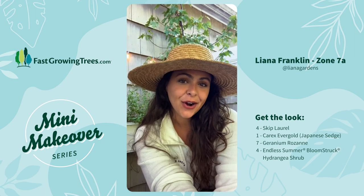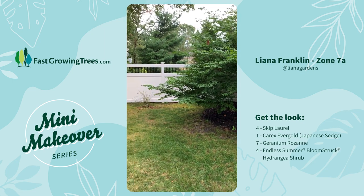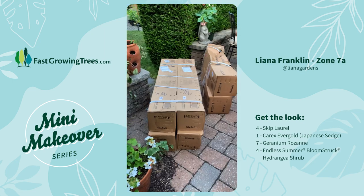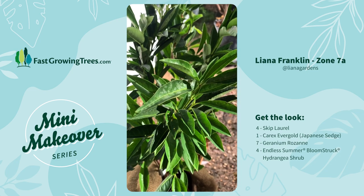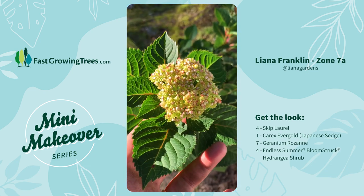Hi, I'm Liana from Liana Gardens here in New Jersey Zone 7, and today I'm going to be planting up an area of my yard that is a little neglected. I partnered up with Fast Growing Trees to pick some plants for the area. I chose these skip laurels for some evergreen structure and endless summer hydrangeas so I can have some continuous blooms throughout the growing season.